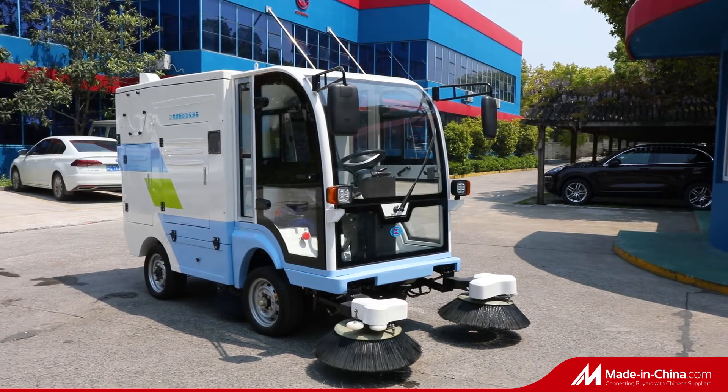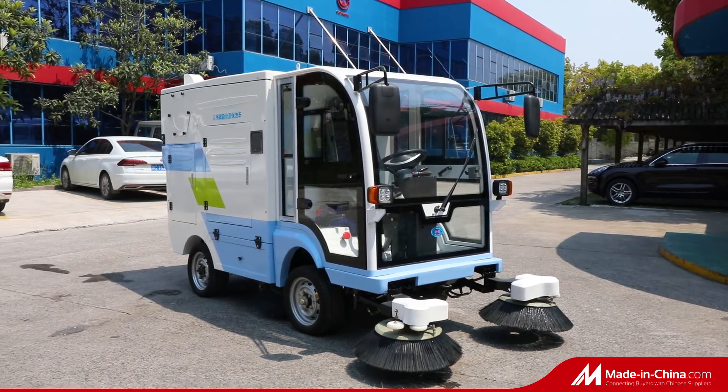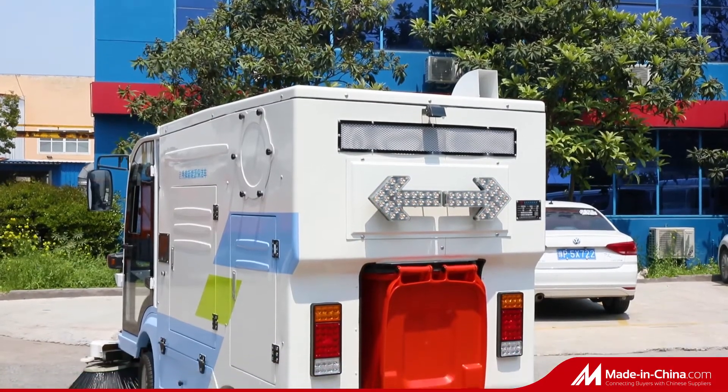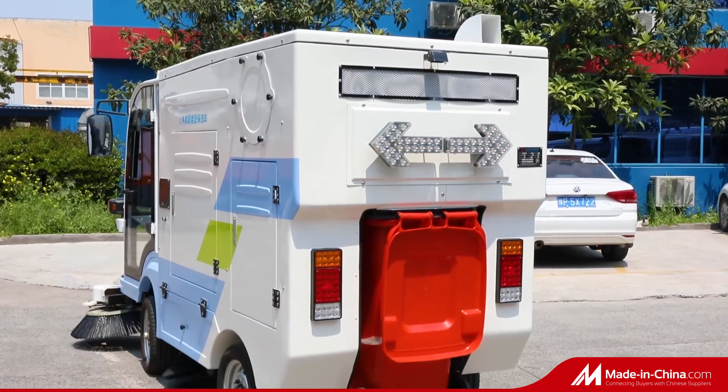The 2000 SLJ is a pure electric, clean new energy sweeper, which is independently developed and produced by our company.